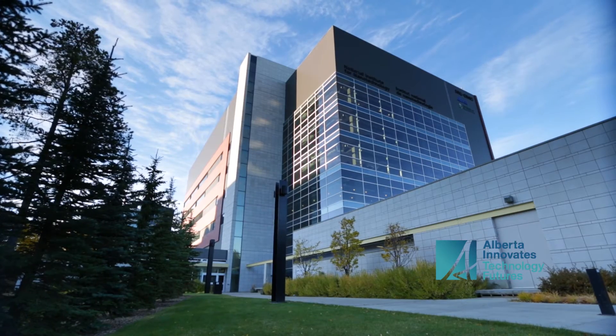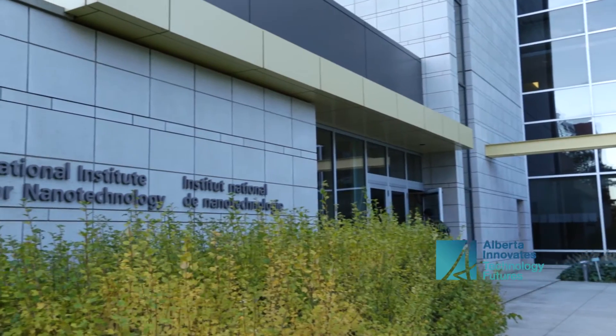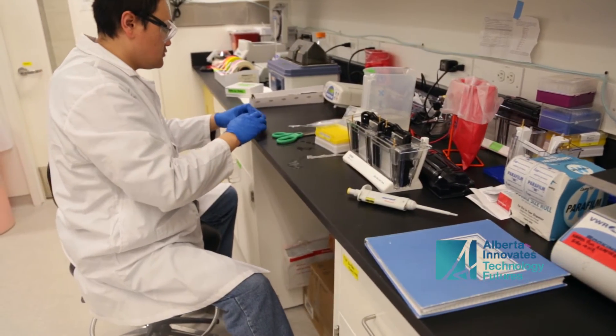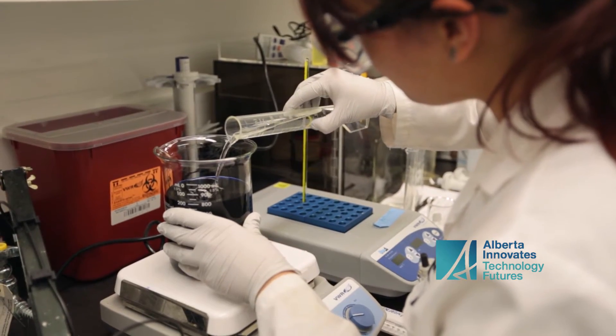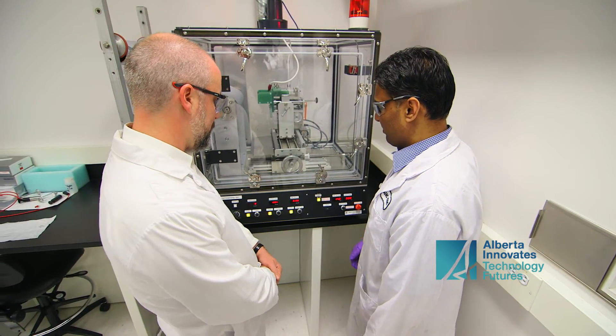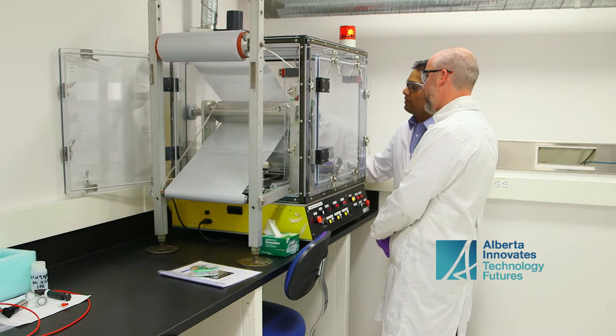It has also expanded the National Institute for Nanotechnology's expertise. The knowledge we have gained from working with Exciton has helped educate our internal research, how we interact with companies, what kind of regulatory barriers may be present in developing new products — all educating us to better serve our community and help this commercialization effort.